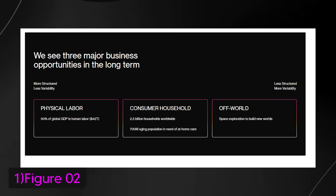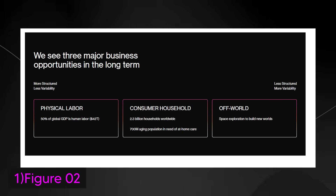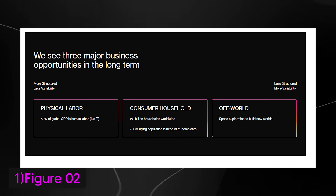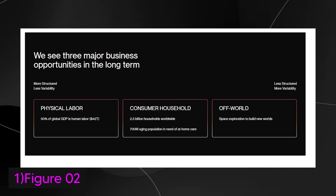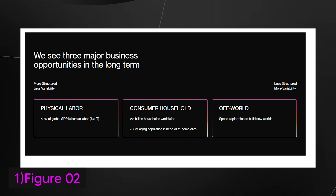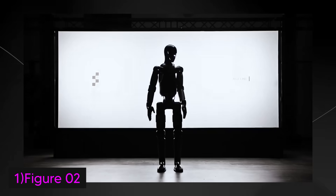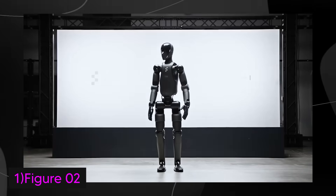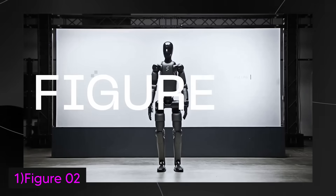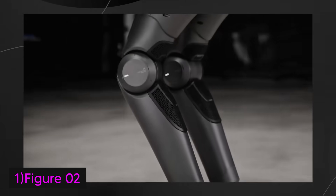And then there's off-world. As space exploration continues to evolve, Figure AI envisions humanoid robots helping build new worlds — from constructing habitats on Mars to working in extreme environments. Physical labor tasks are more structured and predictable, making them ideal for automation, while space exploration is less structured, filled with variability, and requires more advanced robotic capabilities. Figure AI sees humanoid robots as central to addressing these challenges and shaping the future across multiple industries.